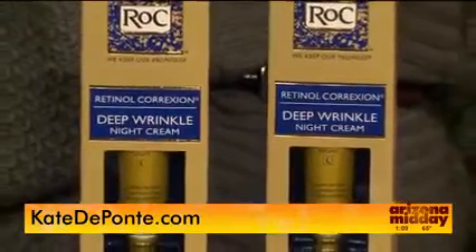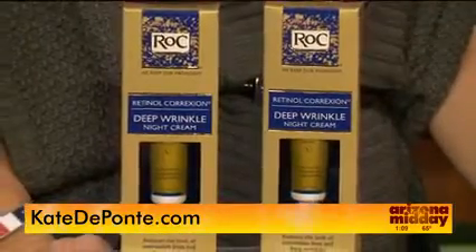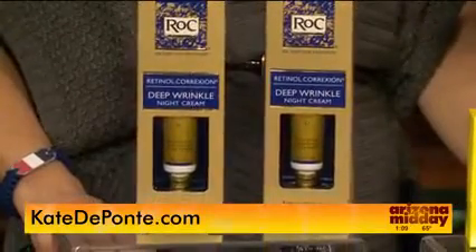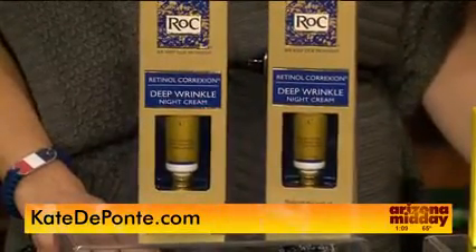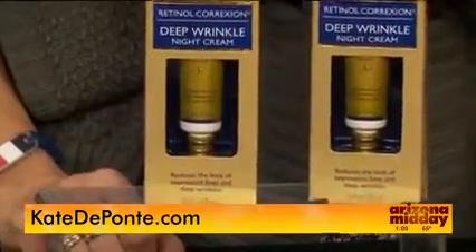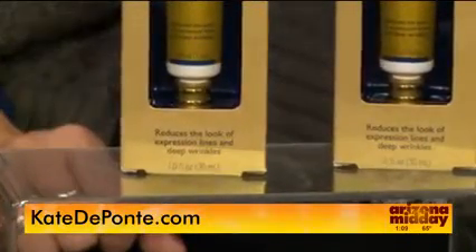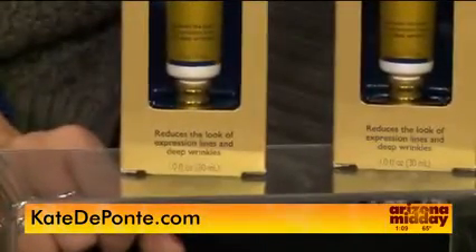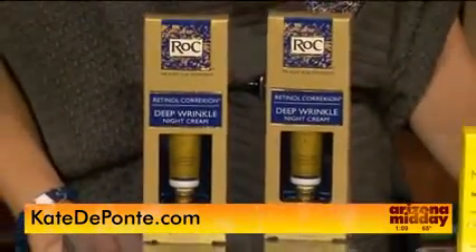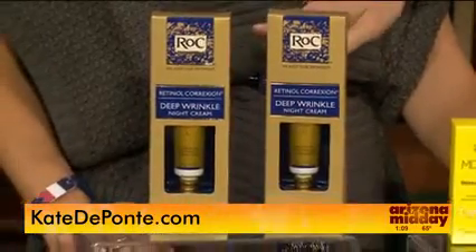When it comes to skincare, retinol is the gold standard — it is clinically proven to really give you results. This is the Rock Retinol Correction Deep Wrinkle Night Cream. This is going to visibly smooth the look of wrinkles in just four weeks. It's made with a pure retinol and mineral complex that's clinically proven to really reduce even deep wrinkles. Visit rockretinolresolution.com to learn more.